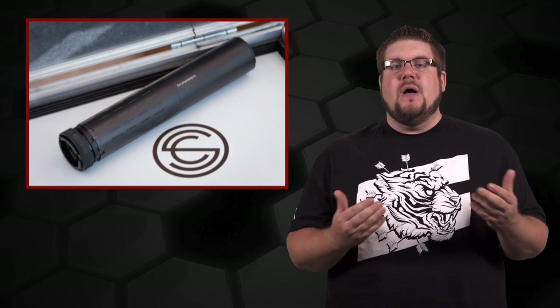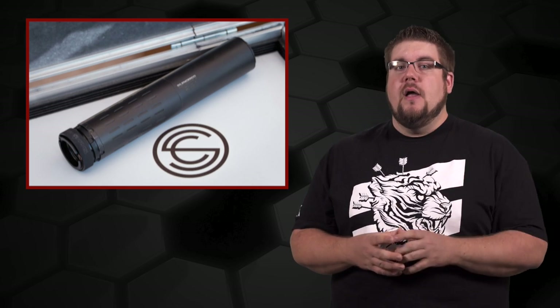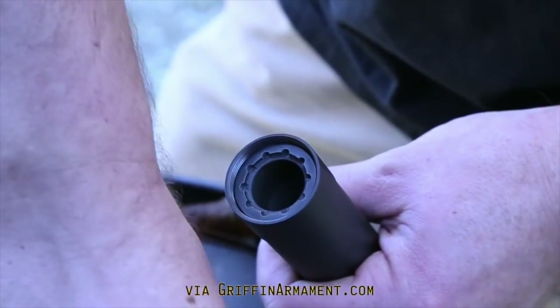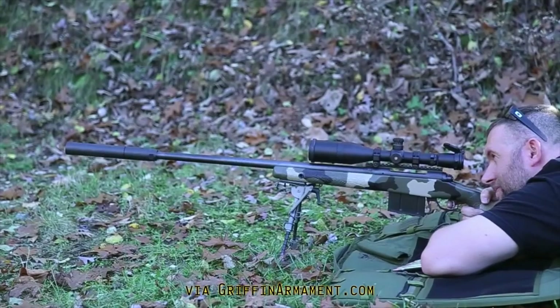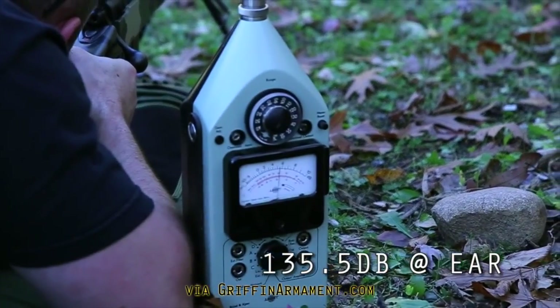Now we have that option. The first universal can we saw this year was the Silencer Co Hybrid, slated to shoot everything from .458 SOCOM down to .22 Long Rifle. However, the Hybrid is still in development, whereas the Optimus is in full production. Using a combination of different pistons, end caps, and configurations, the Optimus is rated to handle anything from .22 Long Rifle all the way up to .300 Win Mag, as long as calibers are under .38 because of the end caps — all swappable with simple tools.